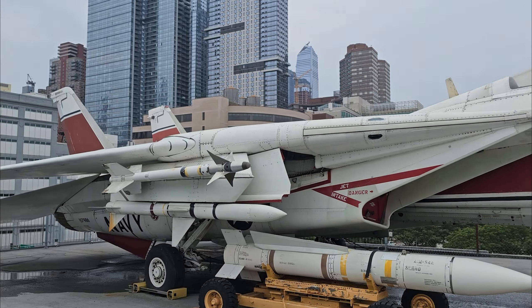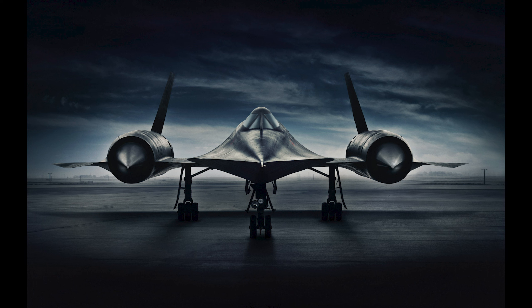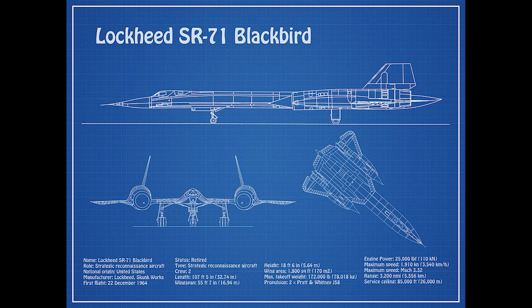Before we get to the unboxing, I just want to share a brief history of the SR-71. Emerging from the shadows of the Cold War, the SR-71 was conceived as a long-range reconnaissance aircraft. Its lineage traces back to the U-2 spy plane, which despite being very impressive, had vulnerabilities. The SR-71 was designed to address these, with speed and altitude being its primary defenses.